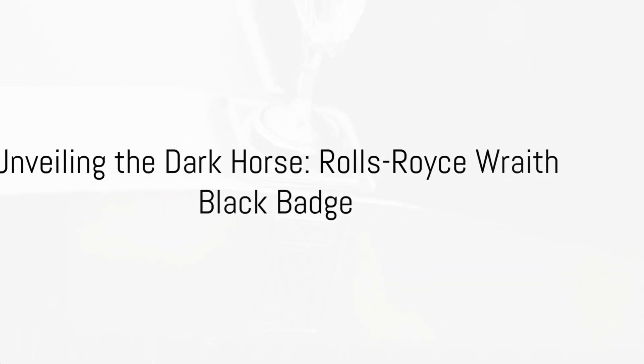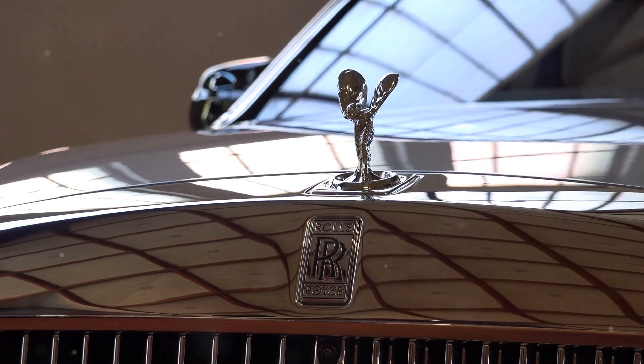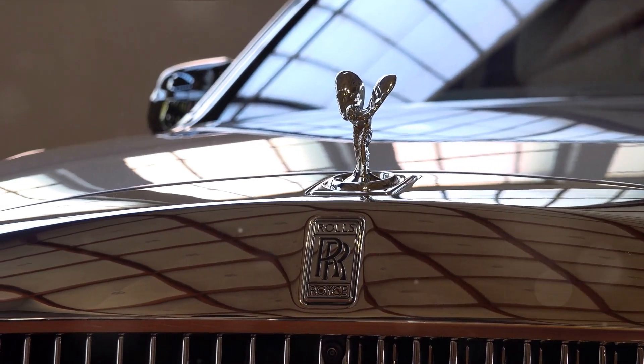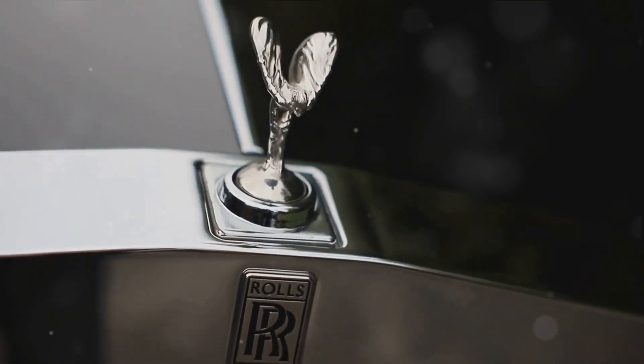In the world of luxury and performance, one name stands out: the Rolls-Royce Wraith Black Badge. This isn't just a car — it's a statement, a testament to the power of elegance and the thrill of speed.